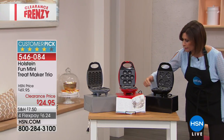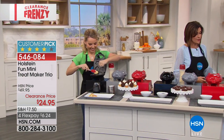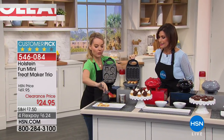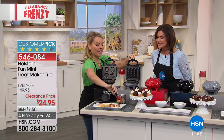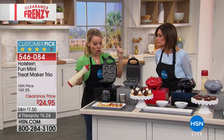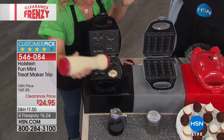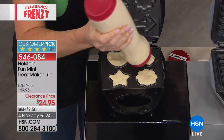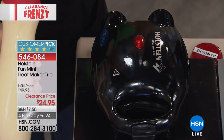Carrie Meletto from Holstein joins to demonstrate. All three makers warm up in two minutes and you're serving within four to five minutes — faster than most Holstein makers. You get all three, which is the exciting part. For fussy eaters who won't eat unless food is a fun shape, just pour in pancake mix, close and lock it, and within minutes you have shaped treats.